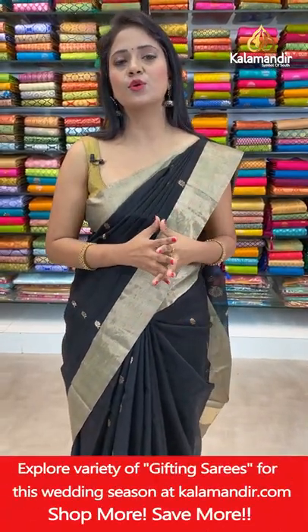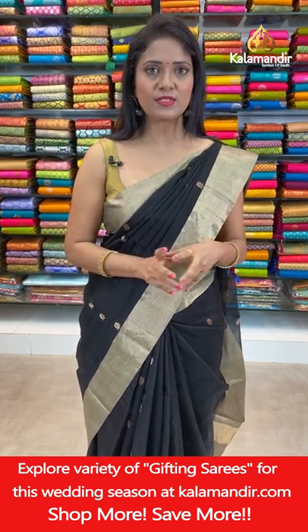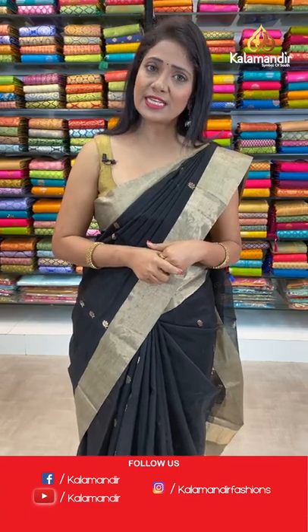Don't miss today's collection, just stay tuned to this live show. Thanks everyone for joining. We have a 20% discount on today's Chenderi Sico sarees. These are very very lightweight sarees you can easily carry with utmost comfort, and you can easily wash and maintain at home.